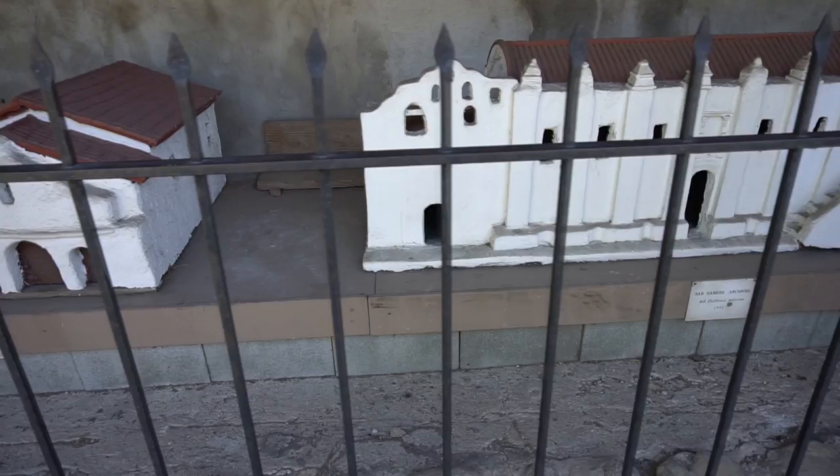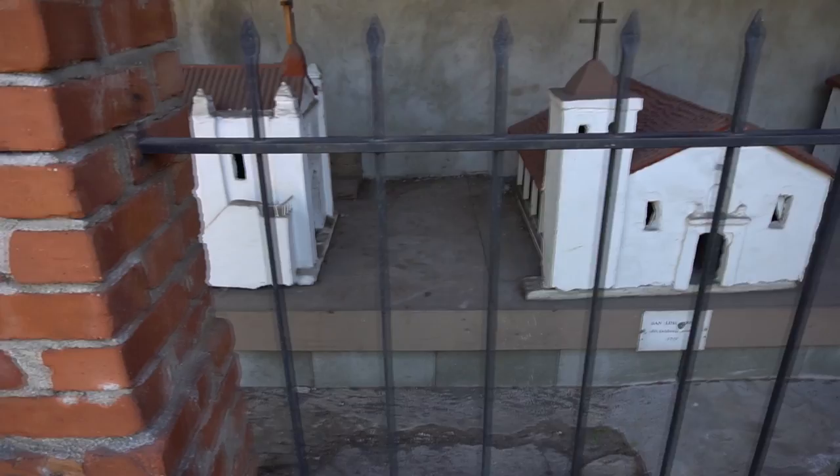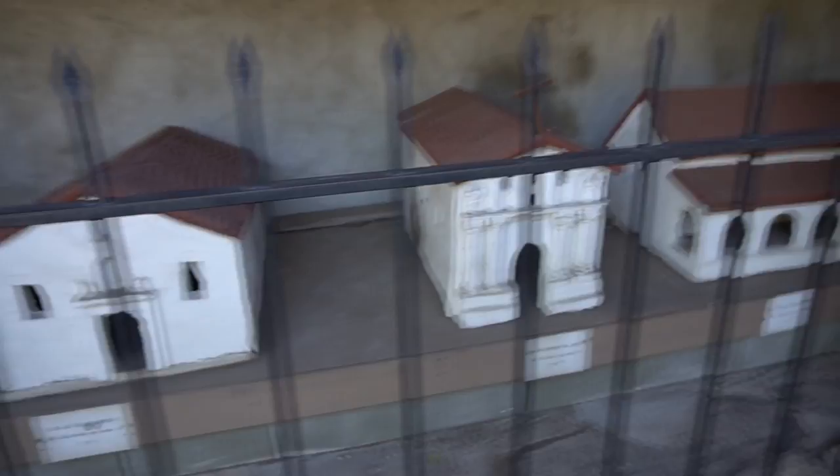The most interesting of all is seeing all the mission models on display. My sister and I enjoyed looking at all 21 California mission models made in the 1930s by Claretian missionaries. This included two of the missions most of us have heard of — Mission Santa Barbara and Mission San Juan Capistrano, which is the largest of all the missions.